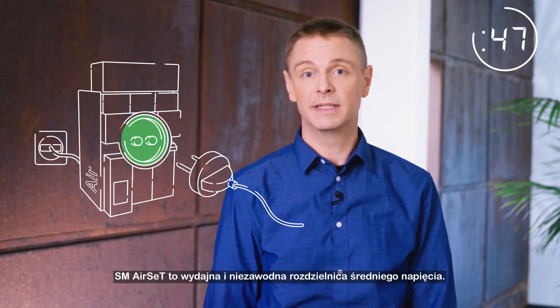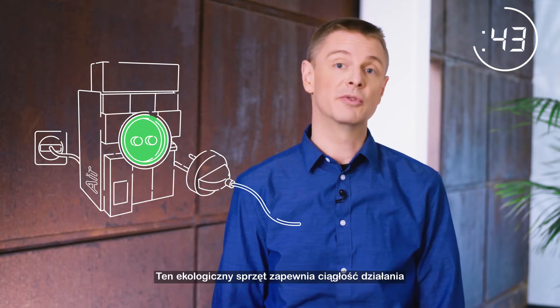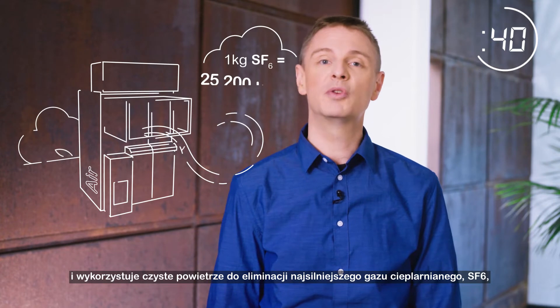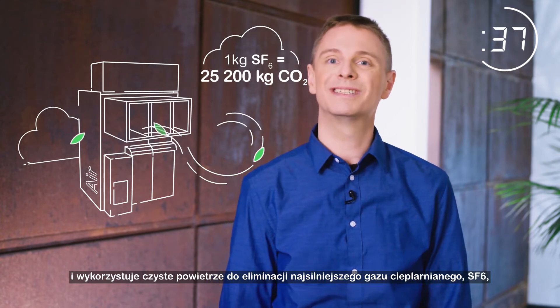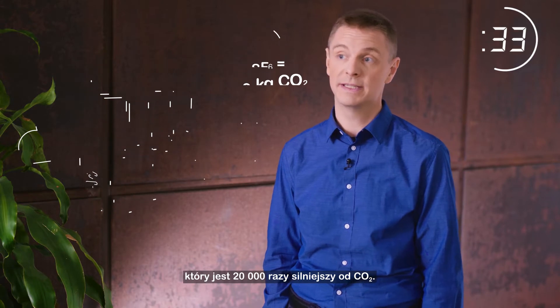SM Airset is a powerful and reliable medium-voltage switchgear. This green equipment keeps your operations running and uses pure air to eliminate the most potent greenhouse gas, SF6, which is 20,000 times worse than CO2.